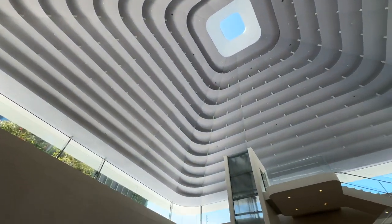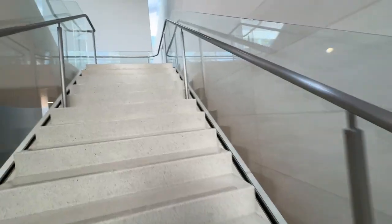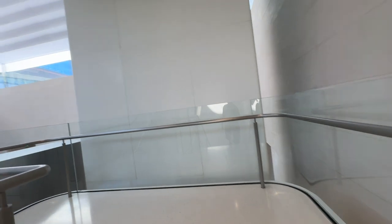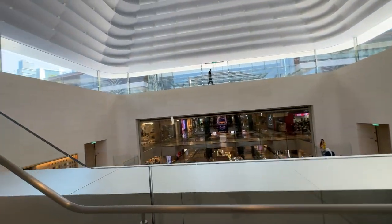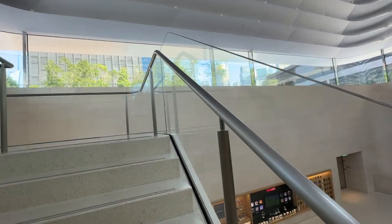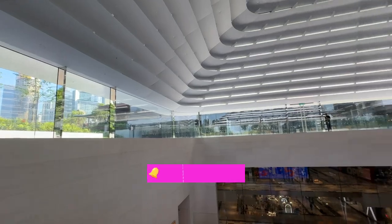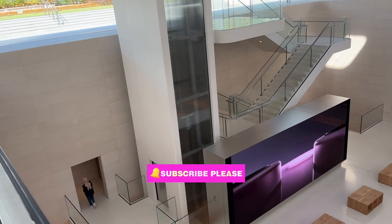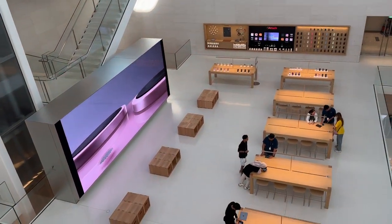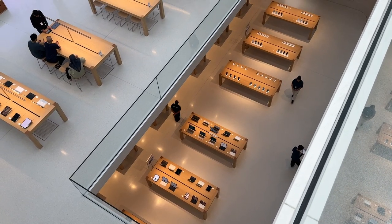Can't wait to get to the third floor! Using the staircase, we arrive at the third floor where you can get an overview of the entire three-floor Apple store. You can walk around the perimeter to view the lower floors or get the closest look at the roof from here.